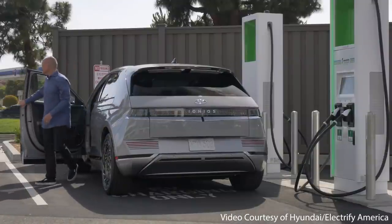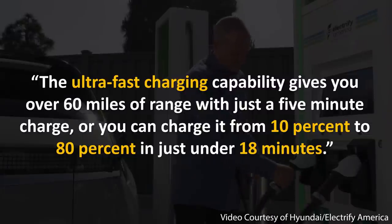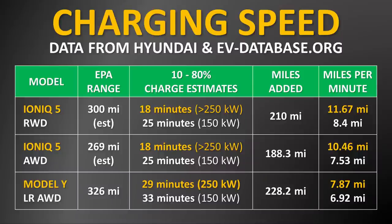Thanks to the 800 volt architecture built into the Hyundai Ioniq 5, the ultra fast charging capability gives you over 60 miles of range with just a five minute charge, or you can charge it from 10% to 80% in just under 18 minutes. This 18 minute charge time is when connected to a greater than 250 kilowatt charger, but even when connected to around a 150 kilowatt charger, it can still complete the 10% to 80% charge in just 25 minutes, which is still a little bit faster than the Tesla Model Y.